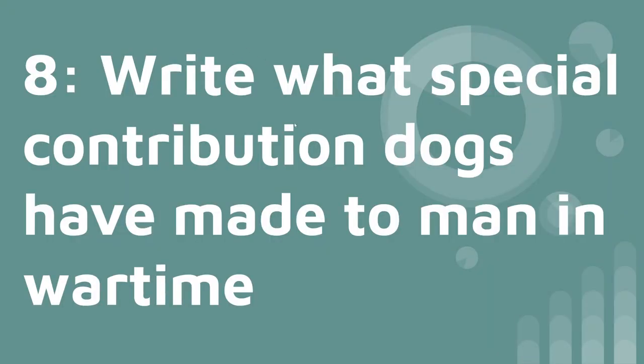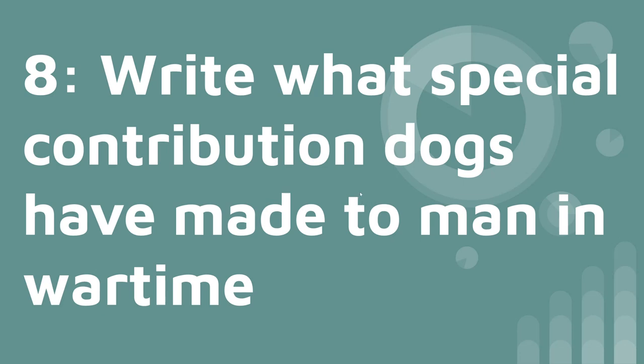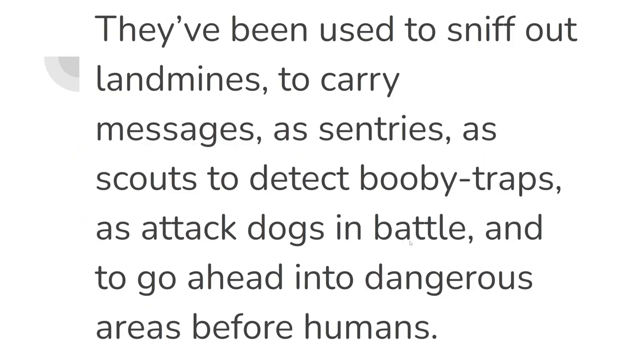Number eight: write what special contribution dogs have made in wartime. They've been used to sniff out landmines, to carry messages, as sentries, as scouts, to detect booby traps, as attack dogs in battle, and to go ahead into dangerous areas before humans. We really care about our dogs.